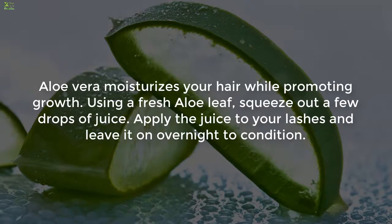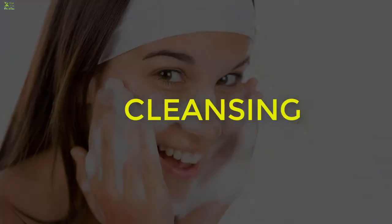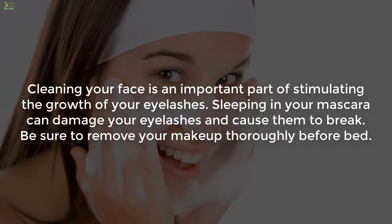Four: Aloe vera. Aloe vera moisturizes your hair while promoting growth. Using a fresh aloe leaf, squeeze out a few drops of juice, apply the juice to your lashes, and leave it on overnight to condition. Wash your face and rinse your eyes in the morning. Mix aloe juice with castor oil or olive oil for an extra boost.